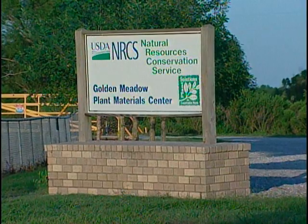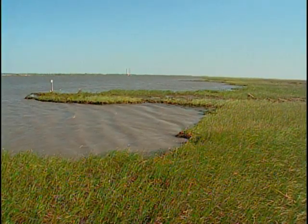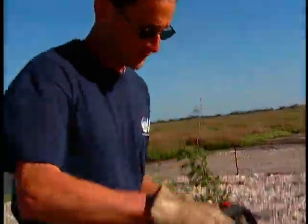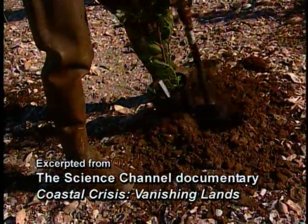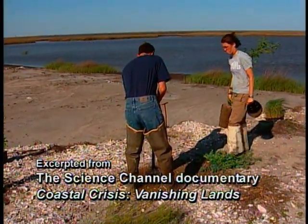For example, the Golden Meadow Plant Materials Center in Louisiana is studying the ongoing disappearance of marshlands along the Gulf Coast. The current project, called the Maritime Forest Ridge, will be eight feet in elevation and 400 feet wide. It will provide the port with much-needed protection from the rough seas.